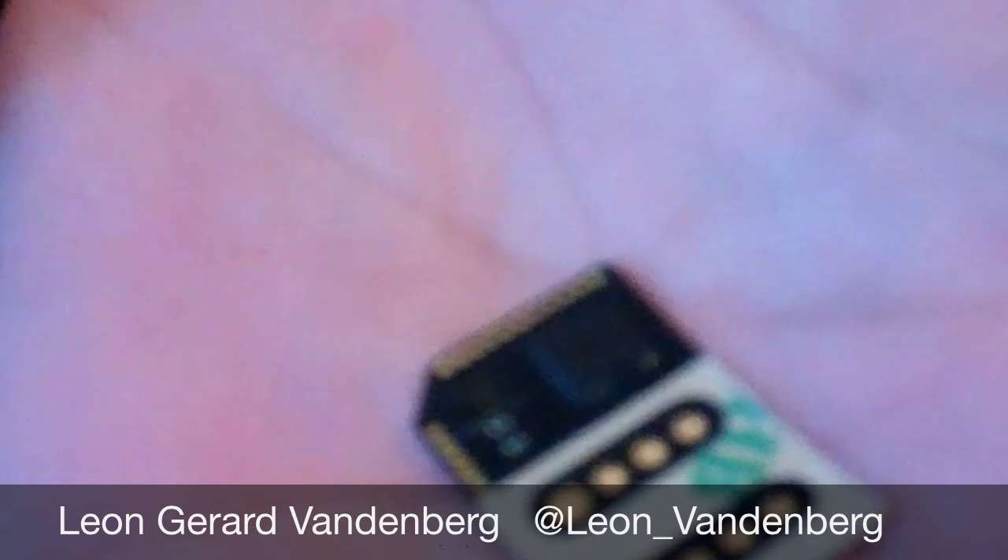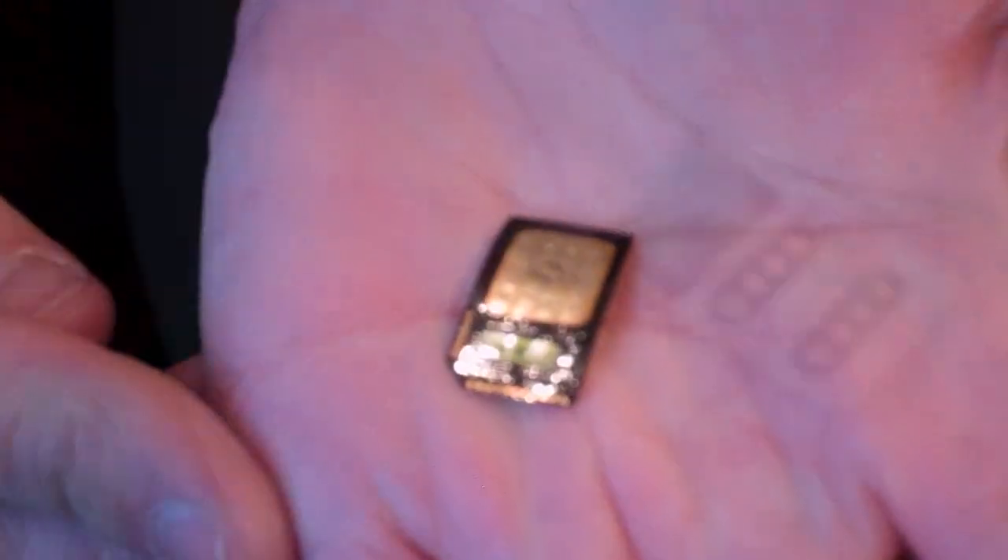Leon Gerard Vandenberg explains his BitSim device. It's a very thin piece of plastic with two chips on it — what they call a zero footprint SIM, or z-sim. The hardware is called a z-sim because it has a zero footprint.